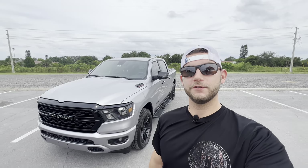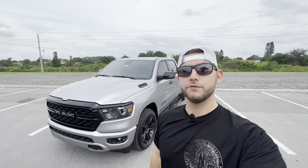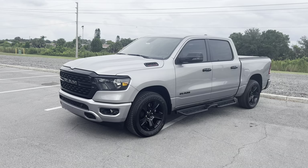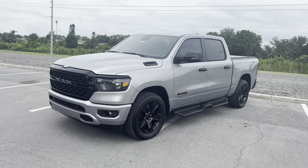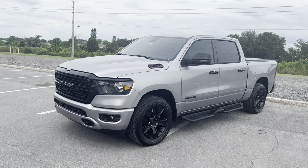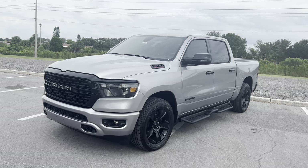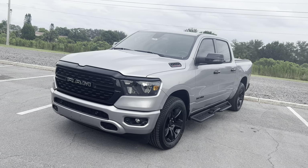Hey guys, Will here with WTF Car Reviews, and today we're going over the upgrades I've done so far on my 2023 RAM 1500. As most of you guys probably know by now, this is my all-new 2023 RAM 1500 Bighorn with the Night Edition. I've had it for a few months now — about two or three months — and I've loved just about every moment of it. We've made a couple videos going over the pricing, the things I like, and the things I don't like.